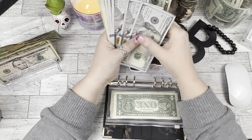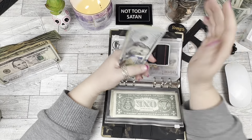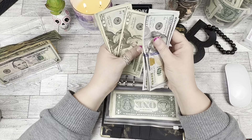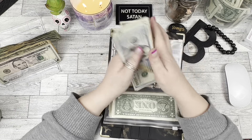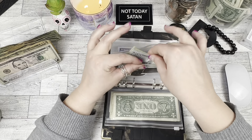We have an extra hundred in here and we're always saving for new gear. After counting, we have $820 in the new gear envelope. That's a great amount.